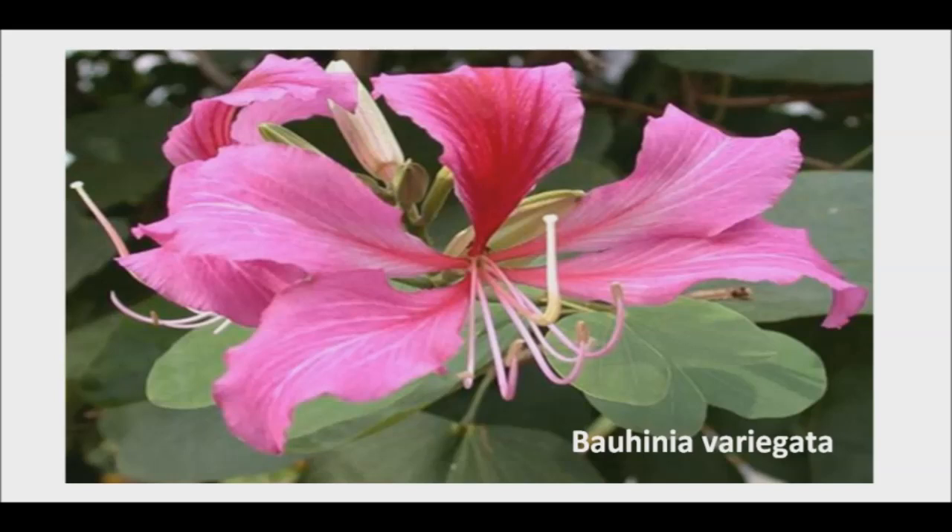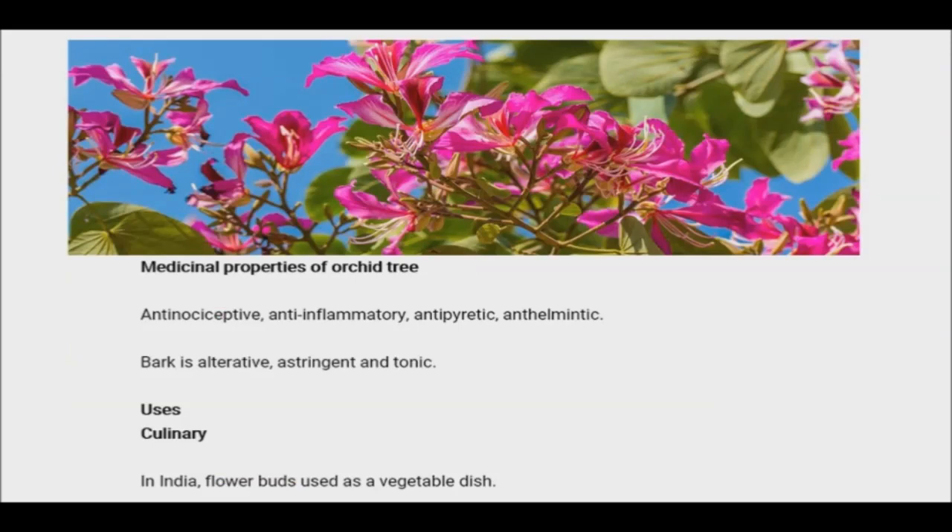Iron is important for the body because of its redox properties. However, too much of it can lead to toxicity. Tight systematic and cellular controls are essential to sustain physiological levels of iron in the body, which appears to be primarily located in the liver.